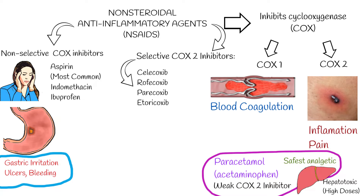COX-2 selective drugs have similar analgesic potency and produce less gastric irritation than the non-selective COX inhibitors. However, the use of COX-2 selective drugs does not appear to lower the risk of nephrotoxicity compared to non-selective NSAIDs.